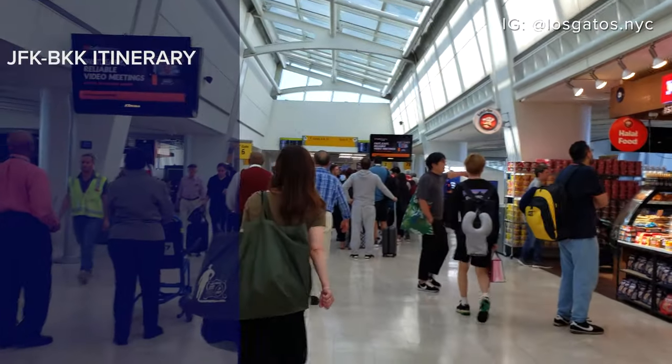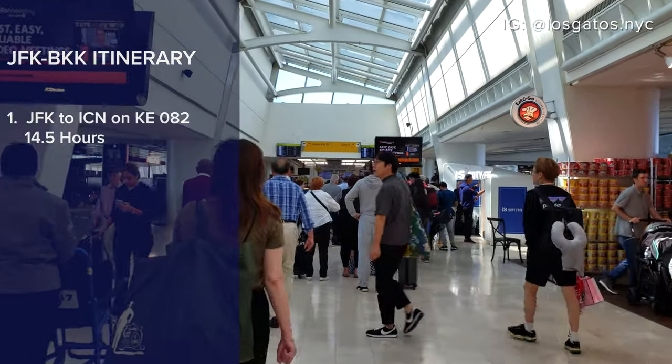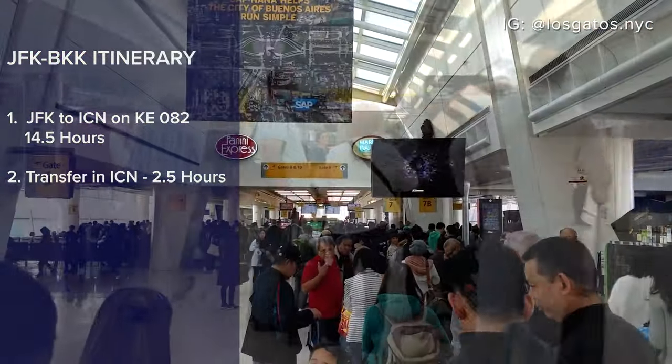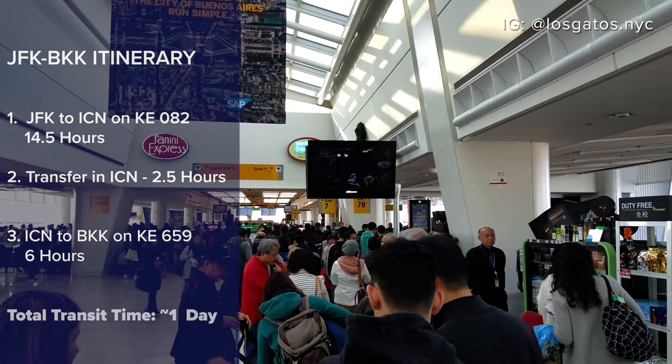This trip will be operated in two segments: about 14 hours from New York to Incheon, and then I'll have about two and a half hours in Incheon, followed by another six hours from Incheon to Bangkok.